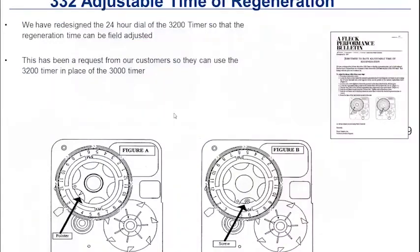Going back in time: we have a 332 adjustable time clock regeneration. We've adjusted this clock so that you can see the regeneration time set based on pins on the unit. This is an old upgrade, but it's out there so you know the difference between the two. And if you've got a 3,000 timer still working out there, we'd love to see a picture of that — pat ourselves on the back for such a durable product.